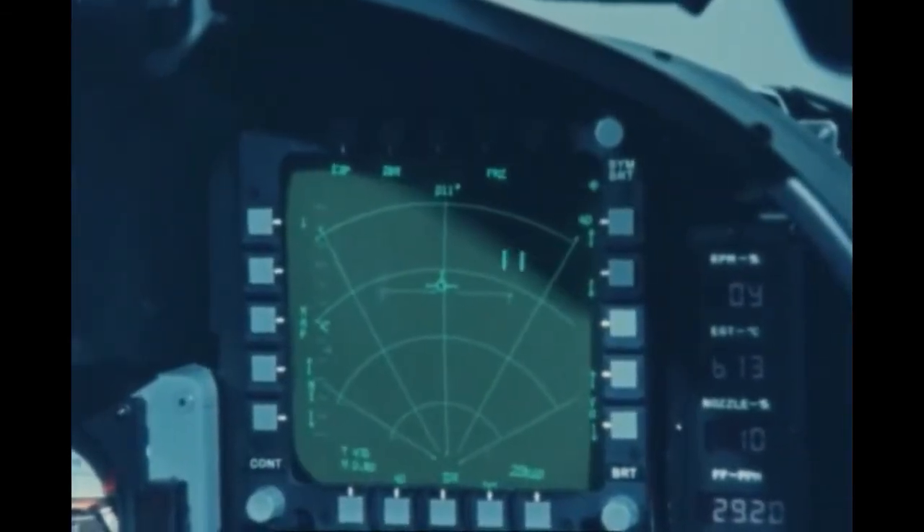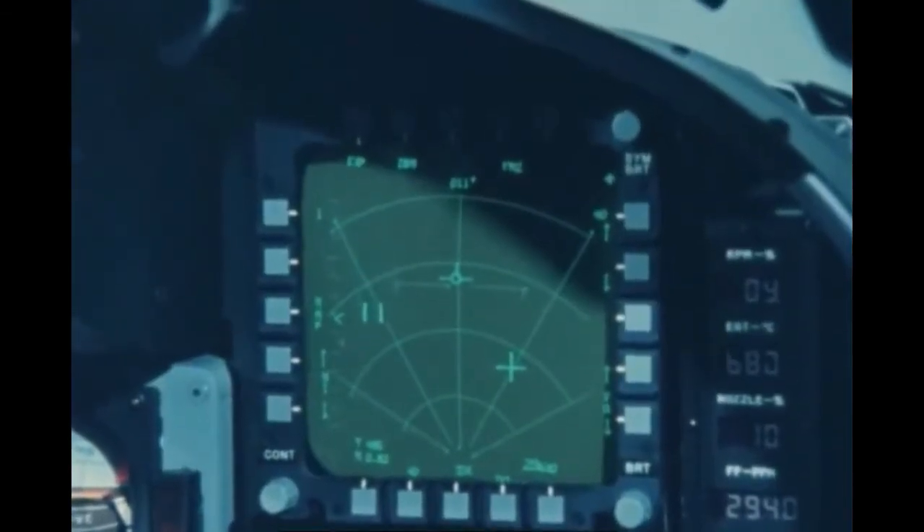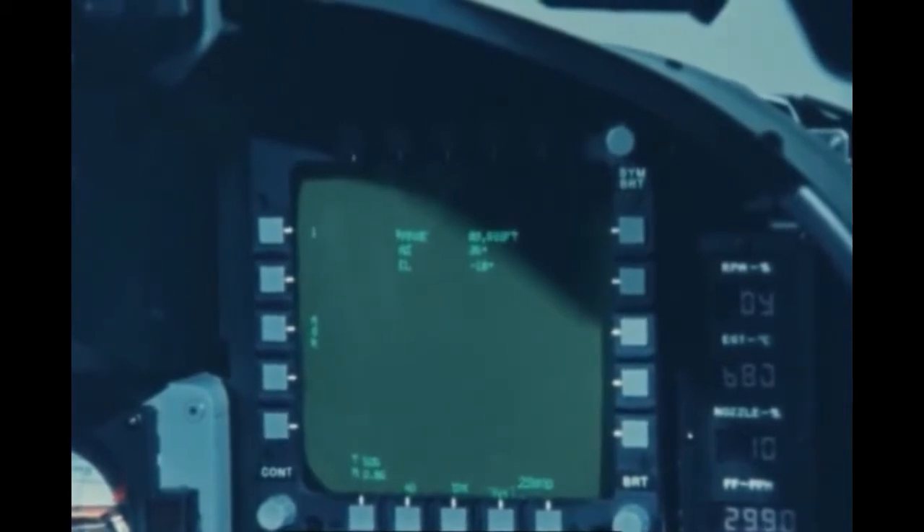In air-to-surface missions, the F-20 radar provides real beam ground mapping, high-resolution Doppler beam sharpened ground mapping, and air-to-ground ranging.